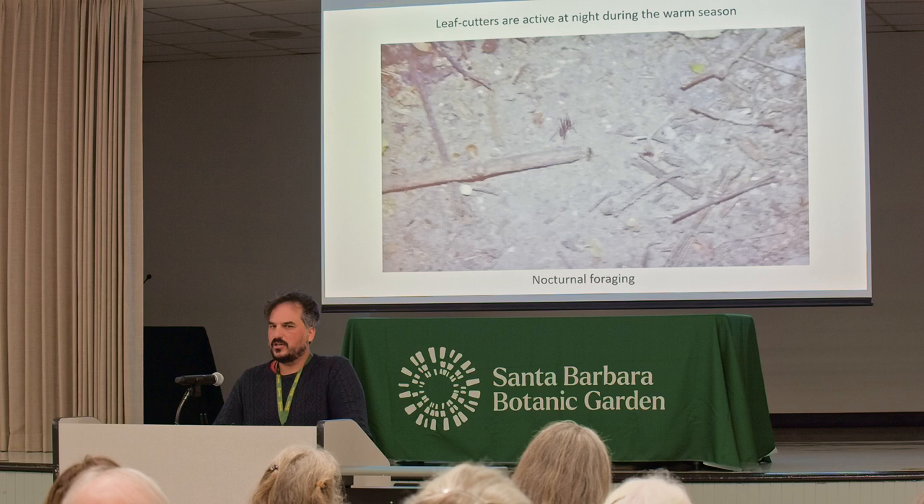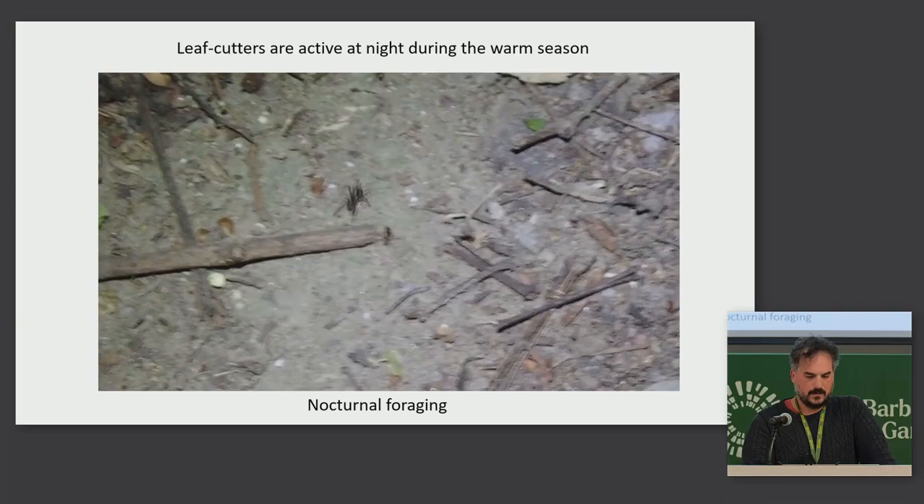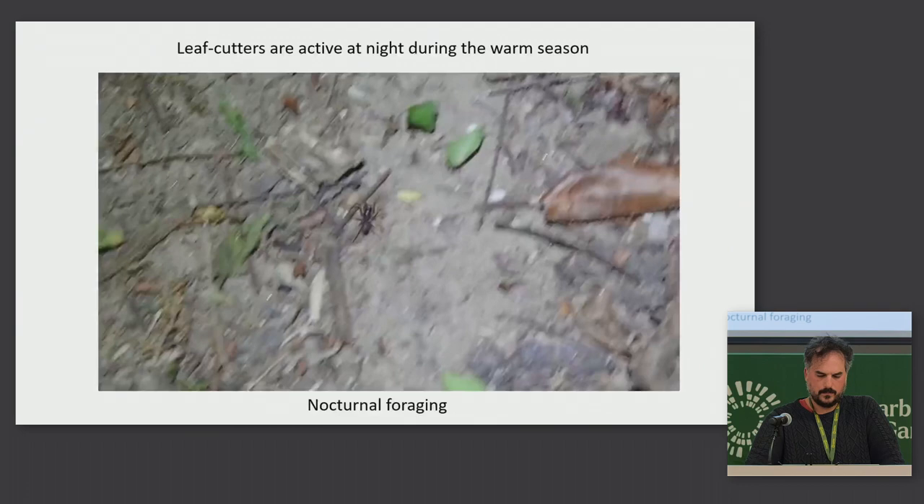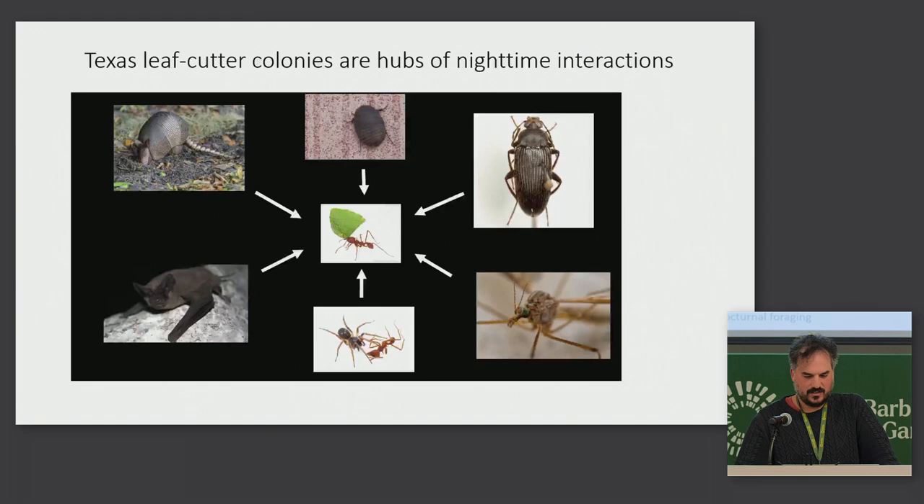Here's just a leafcutter foraging line — leafcutters turn to foraging at night during the warm season. And leafcutter colonies also are hubs of nighttime activity for other animals because they're active at night.